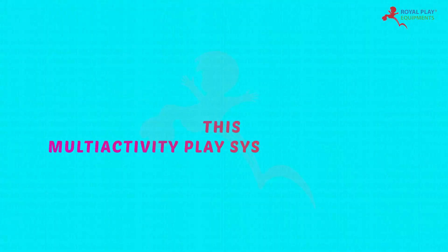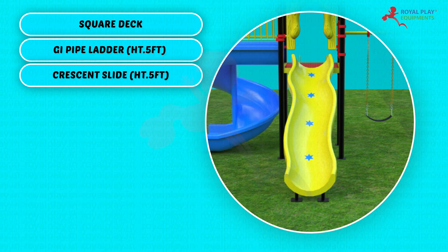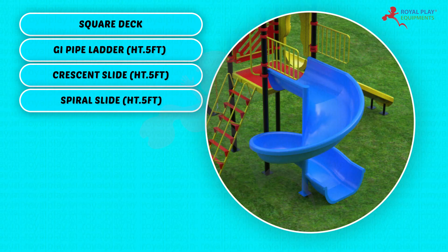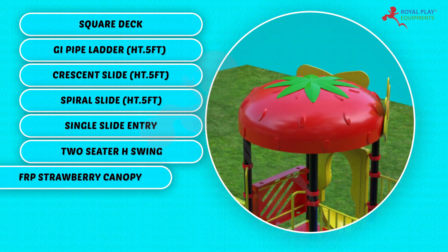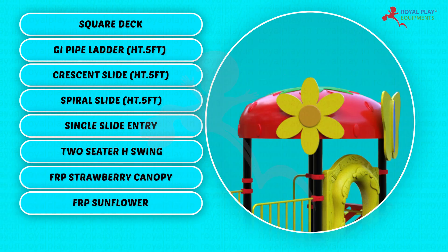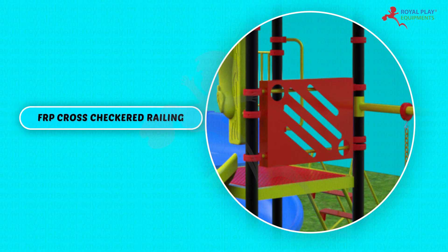This multi-activity play system consists of a Square deck, GI pipe ladder height 5 feet, Crescent slide height 5 feet, Spiral slide height 5 feet, Single slide entry, 2-seater H swing, FRP Strawberry Canopy, FRP Sunflower, FRP Butterfly, FRP Cross Checkered Railing.